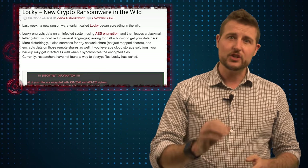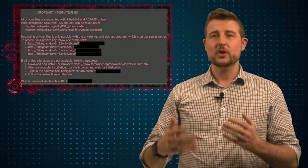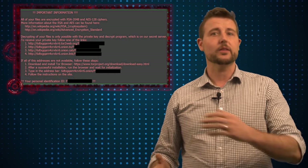If you get infected, it encrypts all your files using strong AES encryption and then tries to get you to pay around 400 US dollars worth of Bitcoin to get those files back.